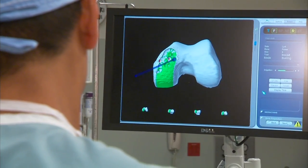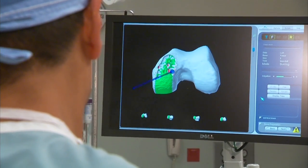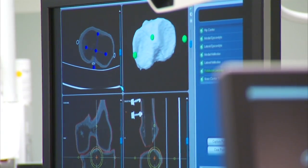Second, it allows surgeons to align the implant and match it more precisely with the patient's anatomy. We're using this robot because we feel that it is an advanced surgical tool to really allow us to provide a better surgical outcome for our patients.